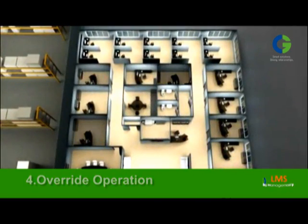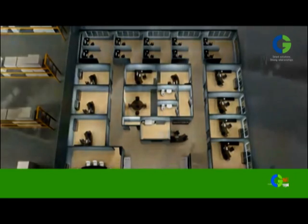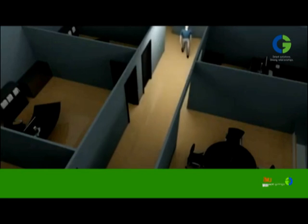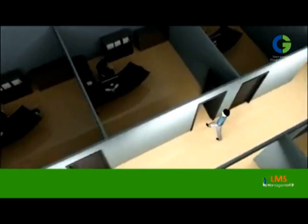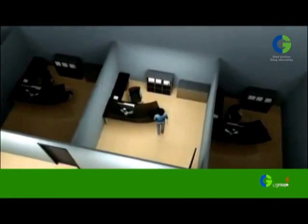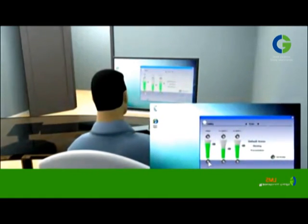It uses dimming technologies depending on user needs. CG lighting management system brings a major advantage: the ability to control any light, group of lights, or all lights in a building. With a single user interface device, any light in the premises can be controlled from any location.